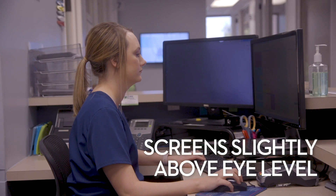Make sure that your screens are high enough. Very often people set their screens right at eye level. I'd suggest raising it just a little bit higher to help keep your neck up.